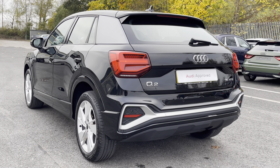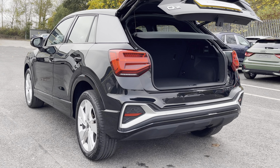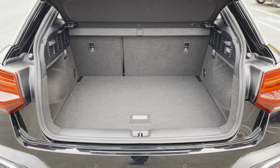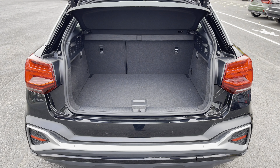Around the back we have LED rear lights as well as a power-up heated tailgate, allowing easy access into the 405 litre boot space, which can be extended by folding the rear seats down to 1050 litres so you can add in those larger and longer items such as flat pack furniture.